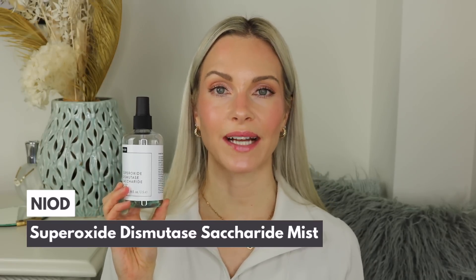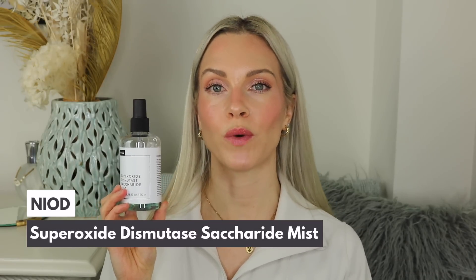I then apply the Neon Superoxide Dismutase Saccharide Mist to prep my skin before serums, as it helps with better absorption. It's full of antioxidants to treat early signs of aging and protect from free radicals. It also reduces redness, sensitivities, and irritation. I've been using this every day, twice a day for several months, and it has truly improved my redness. It's a must-have in both my morning and evening routines.